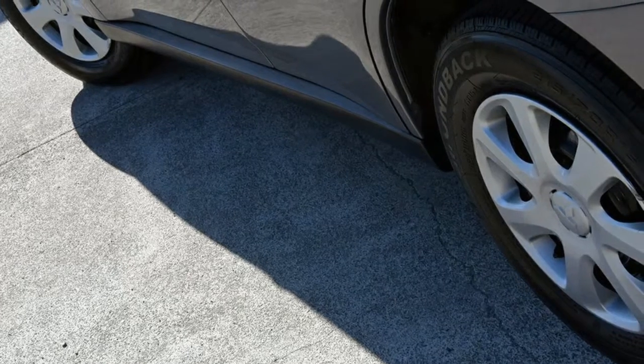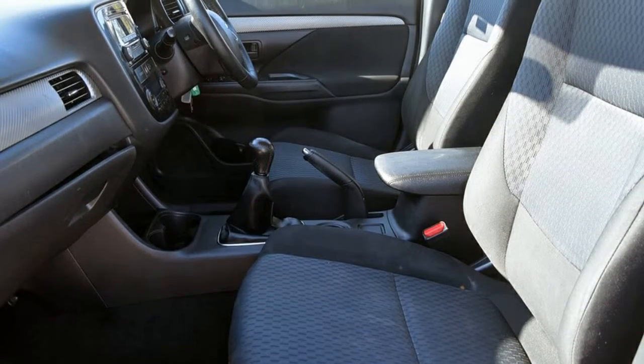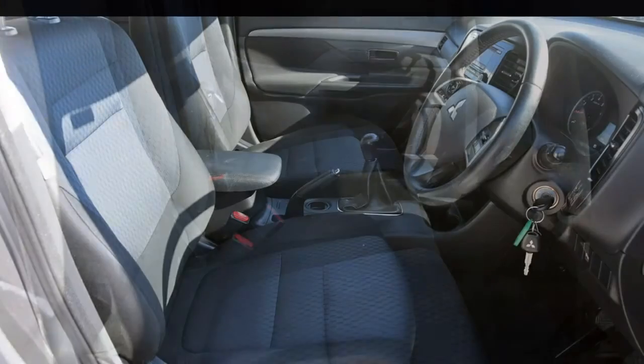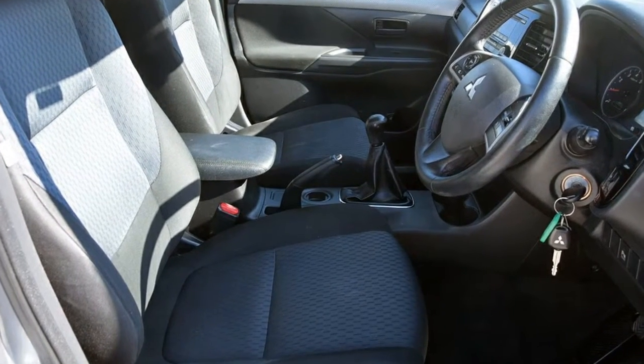Remote central locking, cruise control, power steering, climate control, a CD player. The anti-lock braking system will help deliver you safely to your destination, and more.